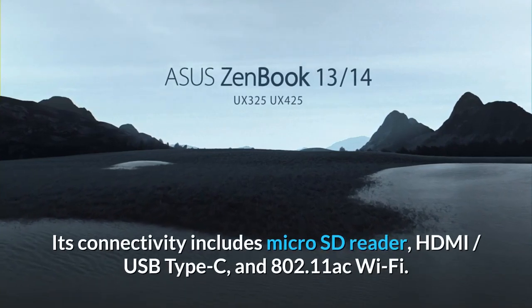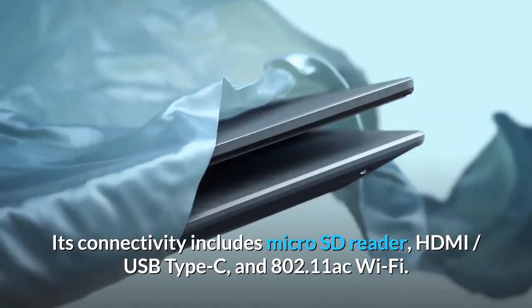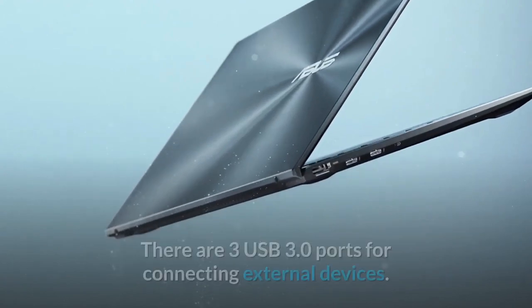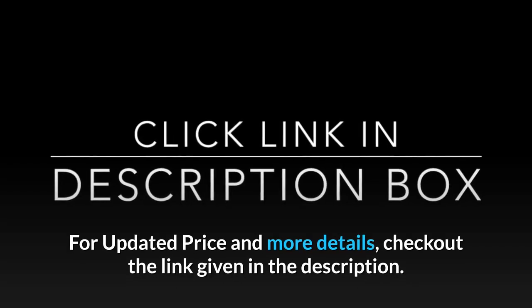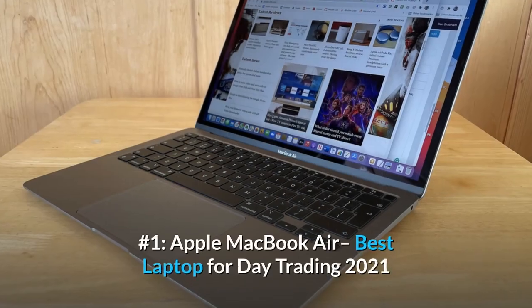Its connectivity includes microSD reader, HDMI, USB Type-C, and 802.11ac Wi-Fi. There are three USB 3.0 ports for connecting external devices. For updated price and more details, check out the link given in the description.